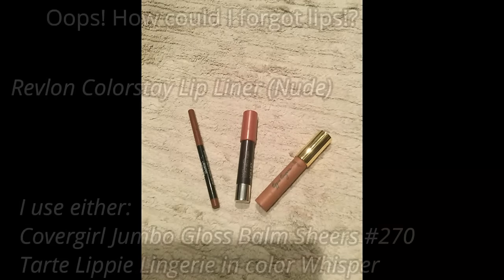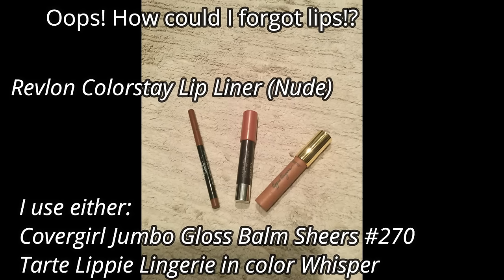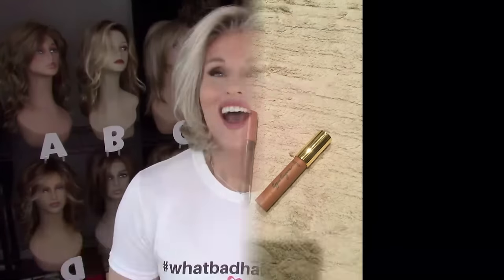I totally forgot about the lips, and I get so many questions! I just outline with a very slim line of Revlon Colorstay Lip Liner in Nude, then fill in with one of two colors: typically the CoverGirl Jumbo Gloss Balm Sheer in 270 — I think it's called Coco Twist, more of a nude — or the Tarte Lippie Lingerie in Whisper, which is also a very nude shade.